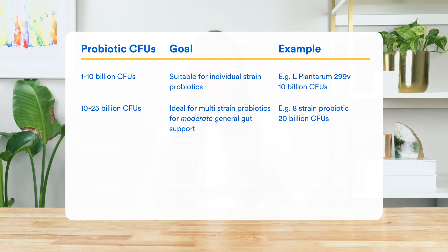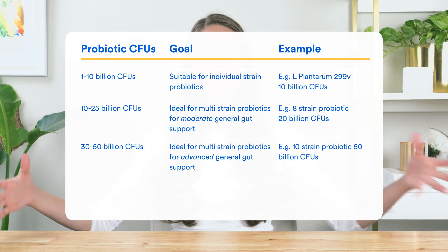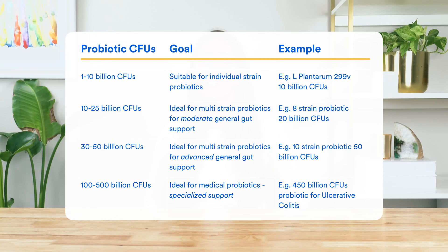The 10 to 25 billion CFU range is ideal for multi-strain probiotics aimed at moderate general gut support — the perfect daily probiotic for a healthy individual looking to support the balance of good bacteria in their gut. A good example is an eight-strain probiotic with 20 billion CFUs per serving. If your gut needs a bit of extra care — especially regarding digestion, bowel movements, or bloating — look at the 30 to 50 billion CFU range, which offers advanced general gut support with a wider range of strains, usually around 10 to 12.